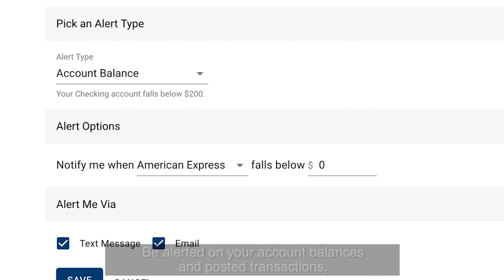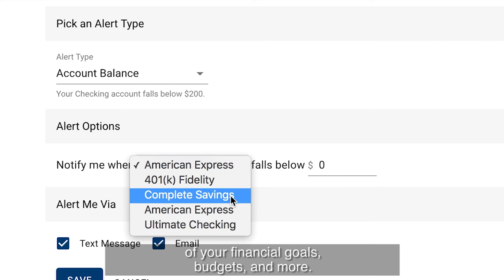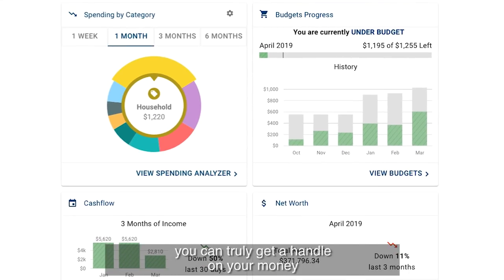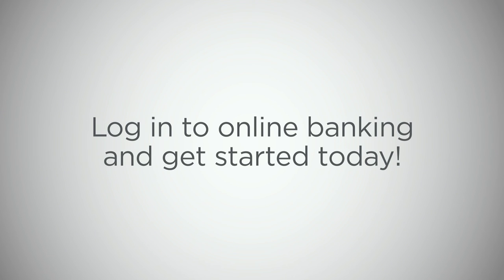Be alerted on your account balances and posted transactions, and use alerts to track progress of your financial goals, budgets, and more. With these simple tools, you can truly get a handle on your money and achieve all of your financial goals.